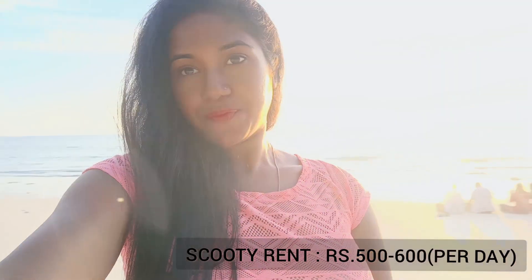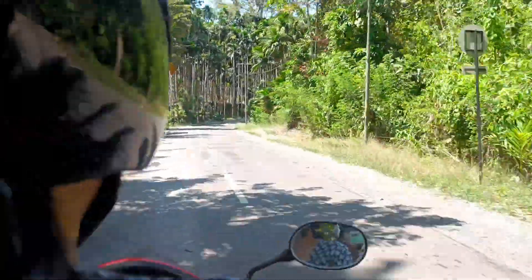Early morning we are going to take a scooter to Kalapathar Beach because here the sunrise is beautiful — you can enjoy the view. You should have a scooter rental, otherwise you will have to wait for the sunrise.